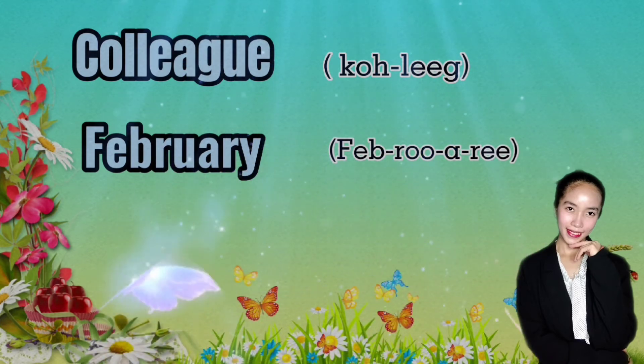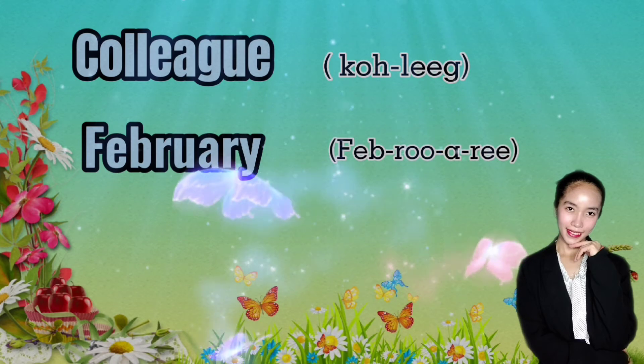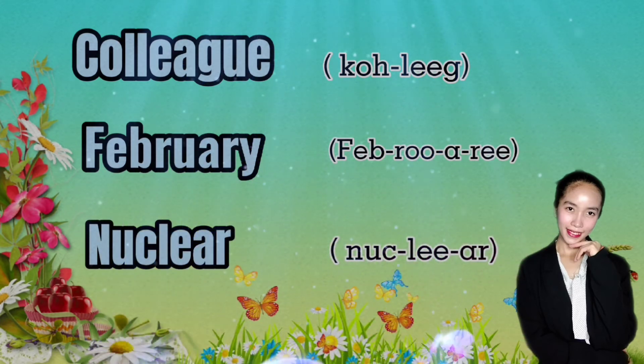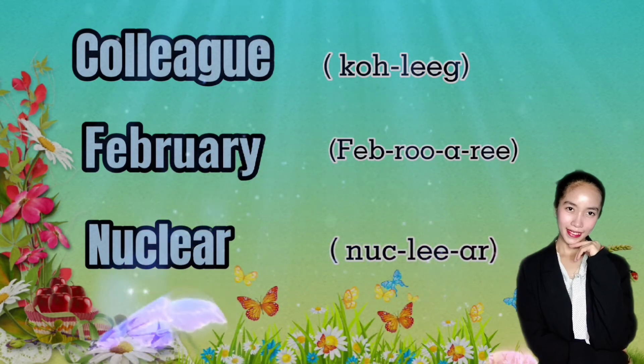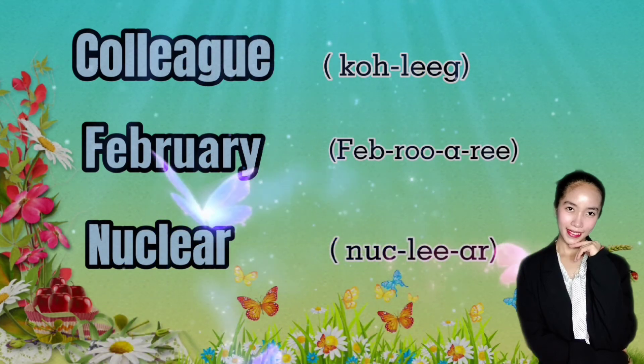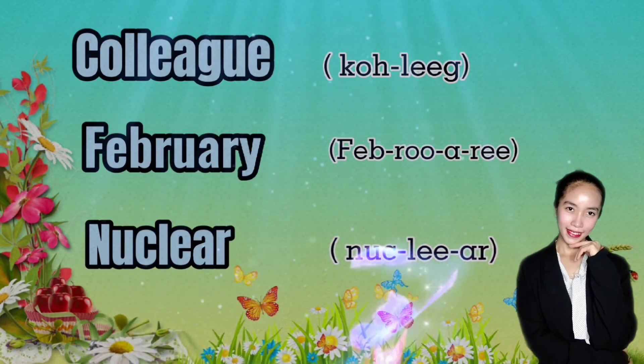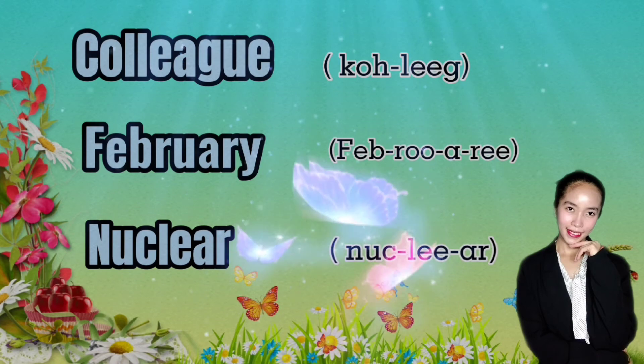Similarly, 'library' should be pronounced 'li-brar-y.' Next, 'binoculars.' Again, this is a word where people often get confused about the order of the sounds and pronounce it 'binocluar.' Remember to get the sounds in the correct order and pronounce it 'binoculars.'